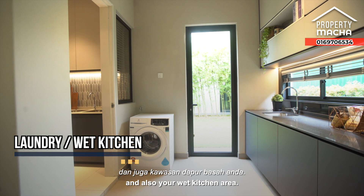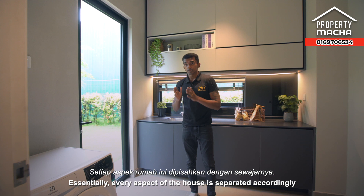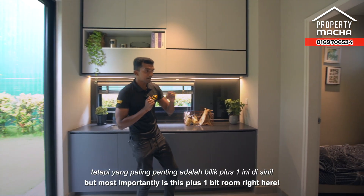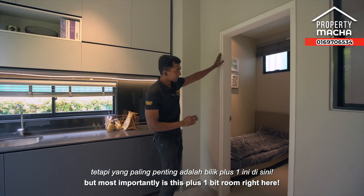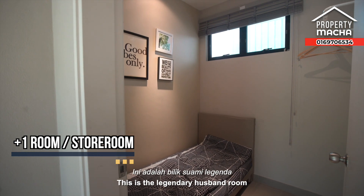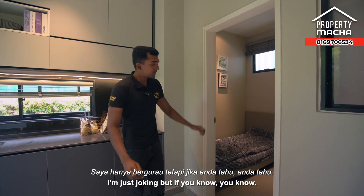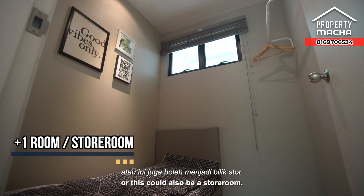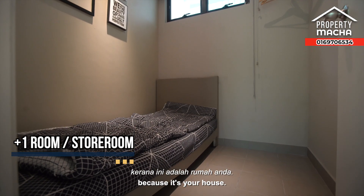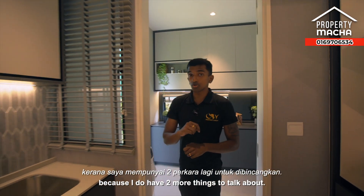At the back we have the washing machine and laundry area, as well as the wet kitchen — another beautiful touch. Every aspect of the house is separated accordingly, which is nice. Most importantly, there's this plus-one bedroom — the legendary husband room for when you argue with your wife, just joking! But it could be a plus-one room, a store room, or anything you want it to be — it's your house.